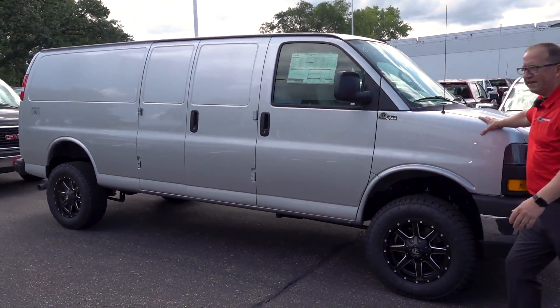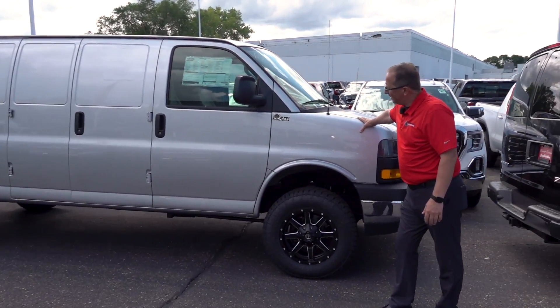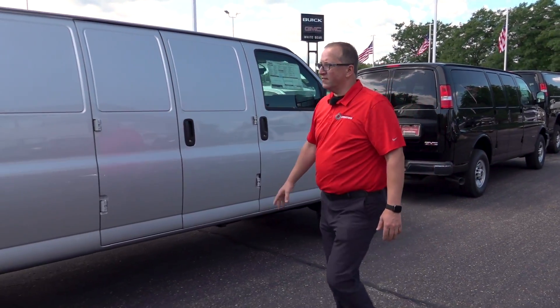Here we have a 2019 cargo van in Quicksilver Metallic with a three-inch lift, shocks, sway bar, and Quigley 4x4 — a very nice unit.